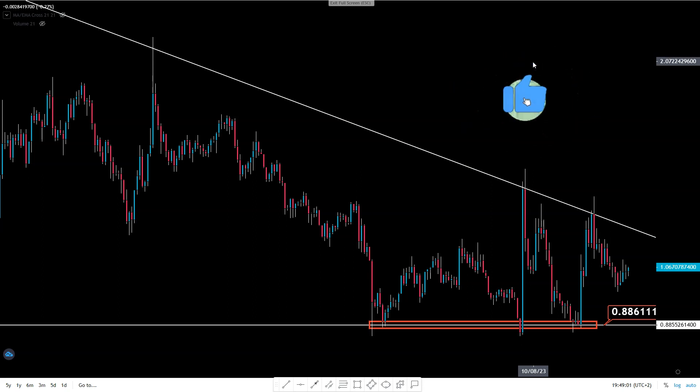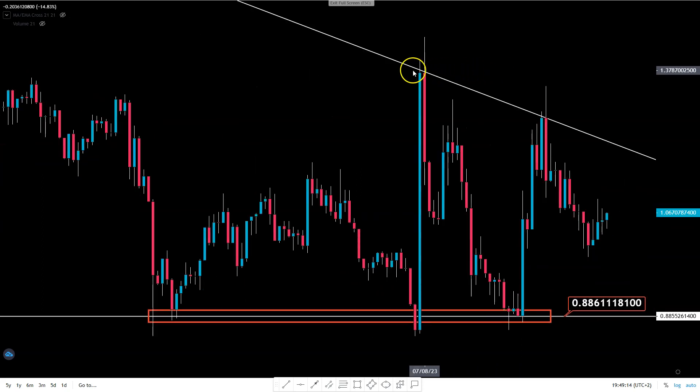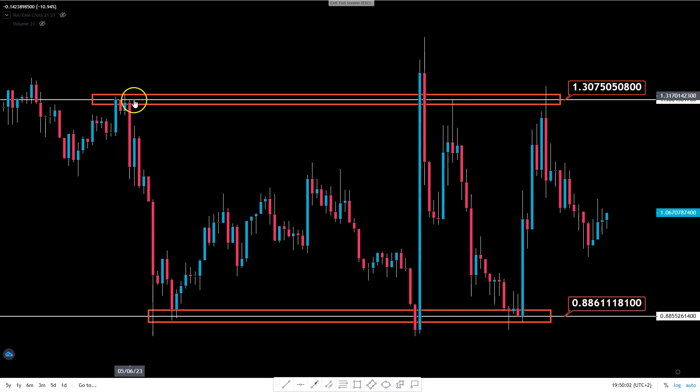This is the simplest technical analysis you can find, but simplest is the best. Let's make it even more simple: this line as a big resistance. So our support is 88 cents and our resistance is $1.30. We're getting all the answers — support, resistance. We can say that in the last few months AP3's price was bounded by two important levels: 88 cents and $1.30. This is technical analysis 101 — pure basics.